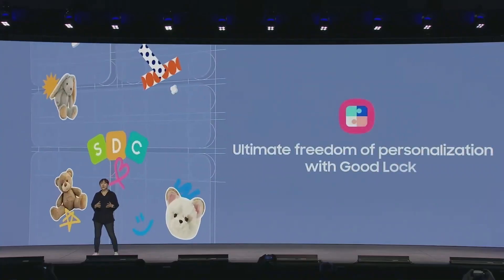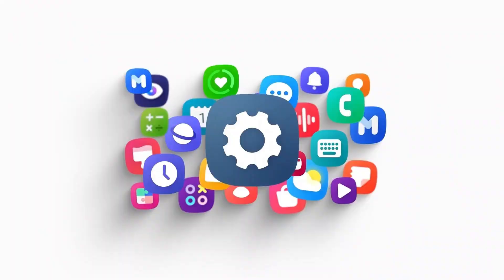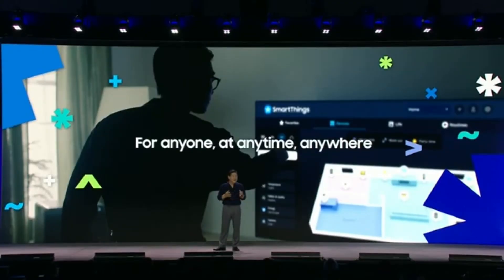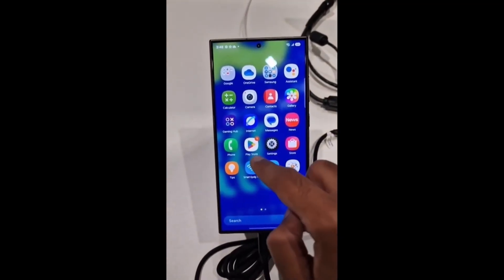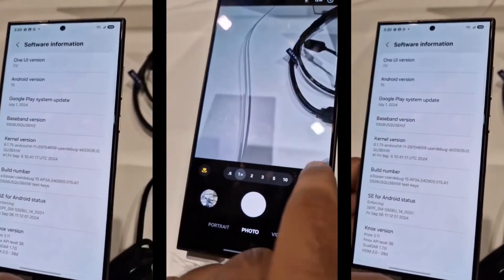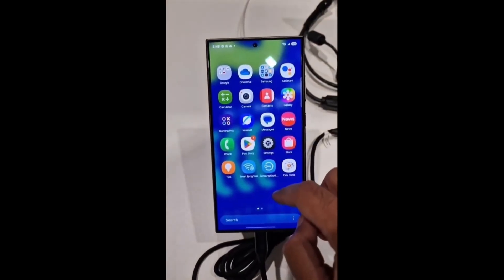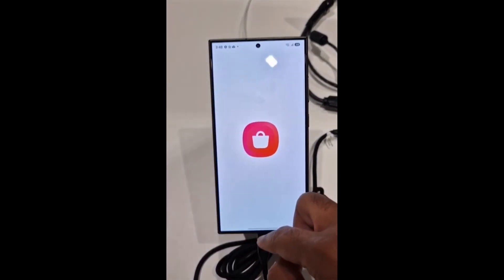One of the first changes making waves is the redesigned icon for the gallery app. This new icon recently surfaced on Reddit, and Samsung's move here signals a push to keep the user interface fresh, but the changes aren't just skin deep. Alongside the visual tweaks, Samsung is adding AI-powered search features to the gallery app. This means you'll soon be able to find specific photos and videos by typing in descriptive terms, similar to Google Photos. Imagine typing 'beach vacation' and instantly seeing all your beach photos pop up. Sounds pretty useful, right?